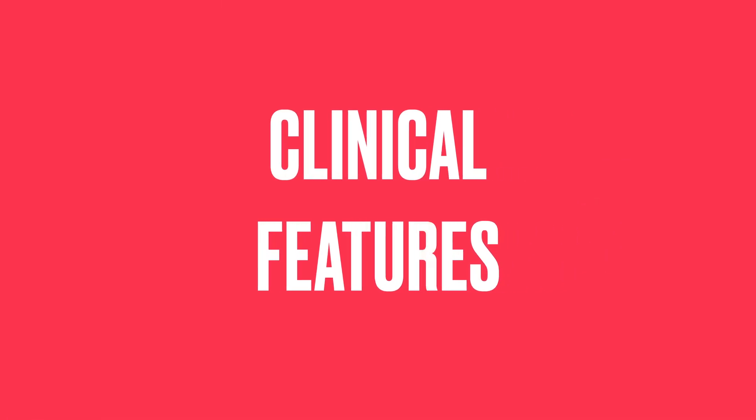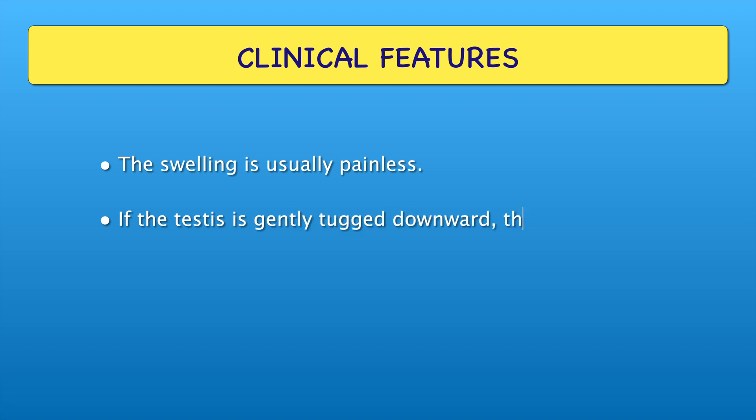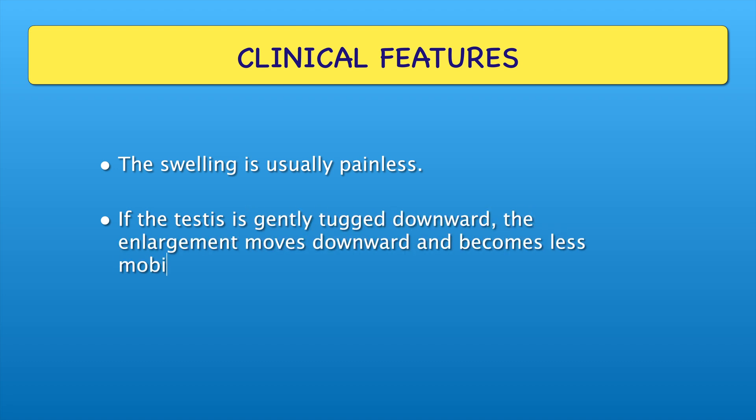Let's discuss the clinical features. The swelling is usually painless. If the testis is gently tugged downward, the enlargement moves downward and becomes less mobile.